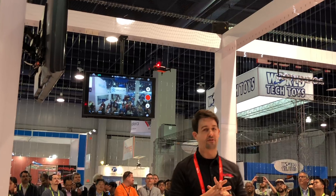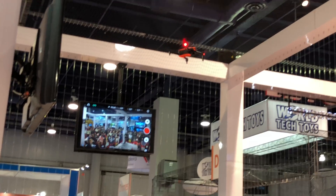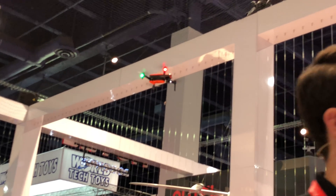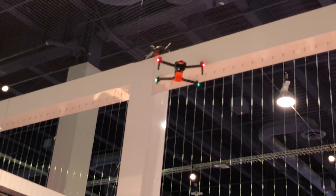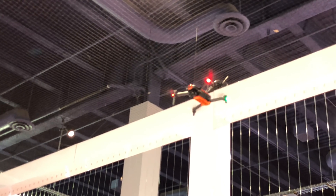If you're walking past the Autel Robotics booth right now, we're going to be giving away one of our Evo drones. Make sure you make your way over to the front of our booth and see our receptionist to get your badge scanned.